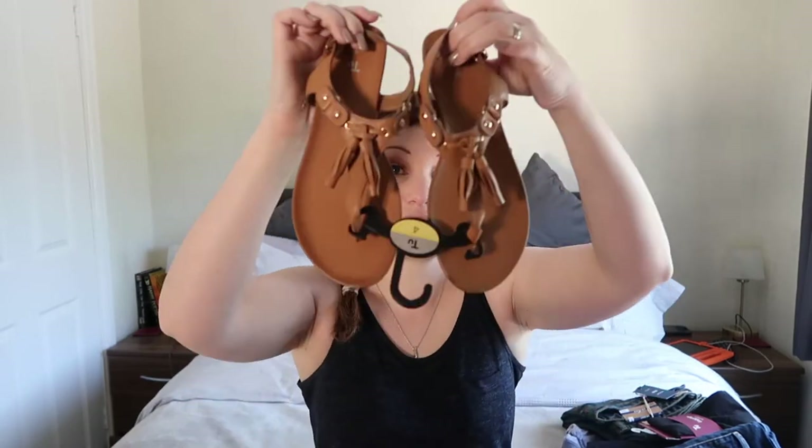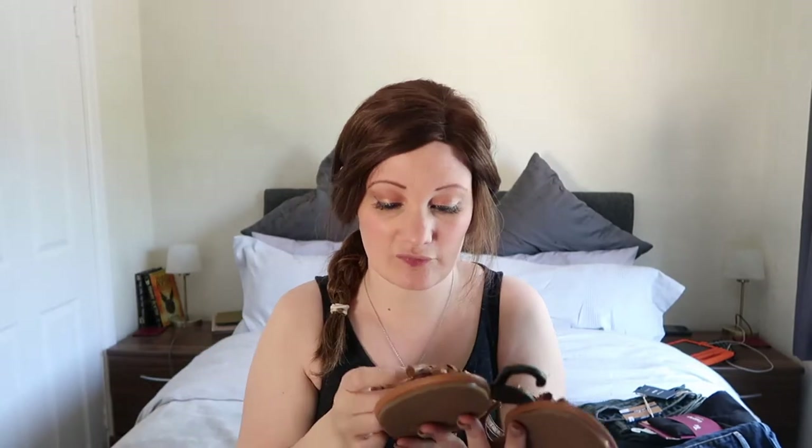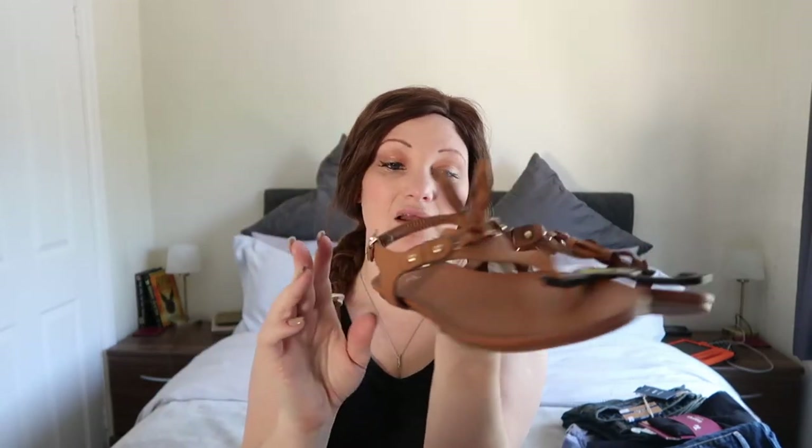I also got these beautiful sandals for myself which were £16 with 25% off. They've just got some little fastenings. I find this colour goes with absolutely everything — black, grey, pink, blue, purple. It's like a light black; it goes with everything but is a little bit more of a summery colour. I'm quite excited for them. I can wear them on the beach when we go.